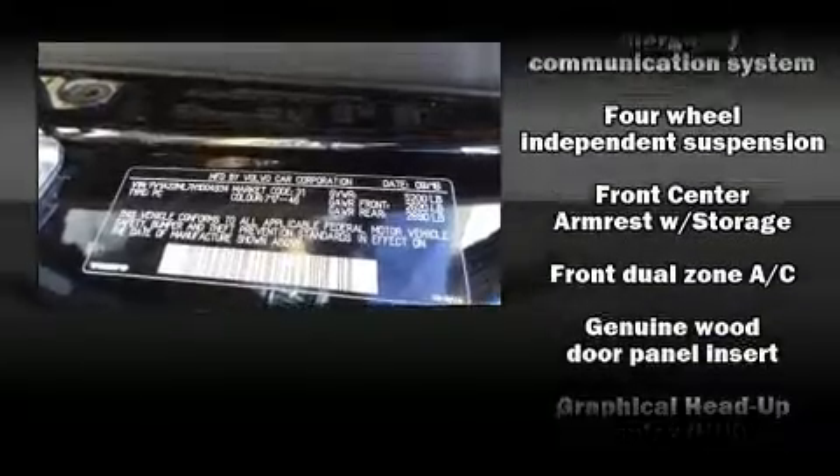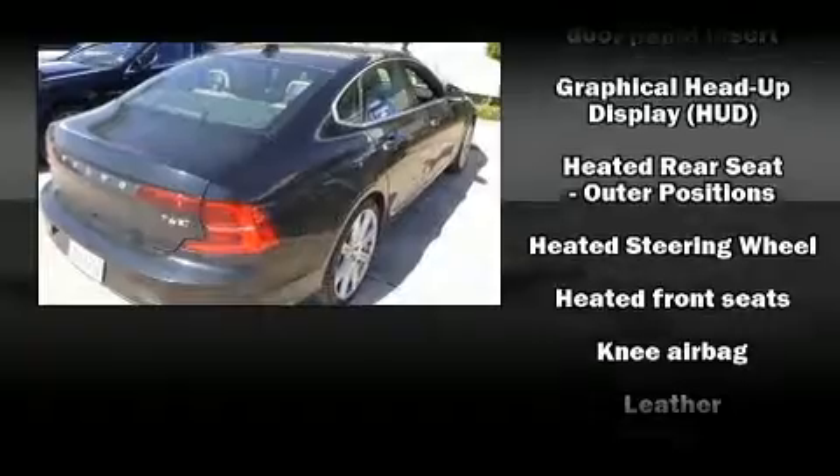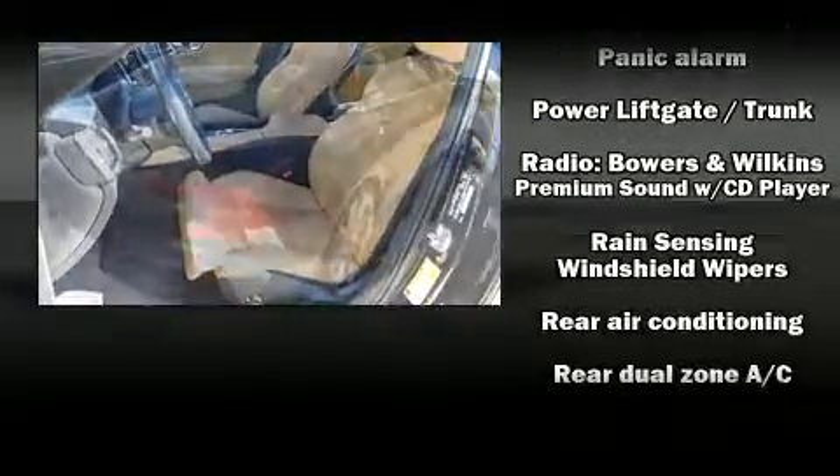Volvo also prioritized safety and security by including head curtain airbags, front side impact airbags, brake assist, an emergency communication system, and four-wheel disc brakes with ABS.